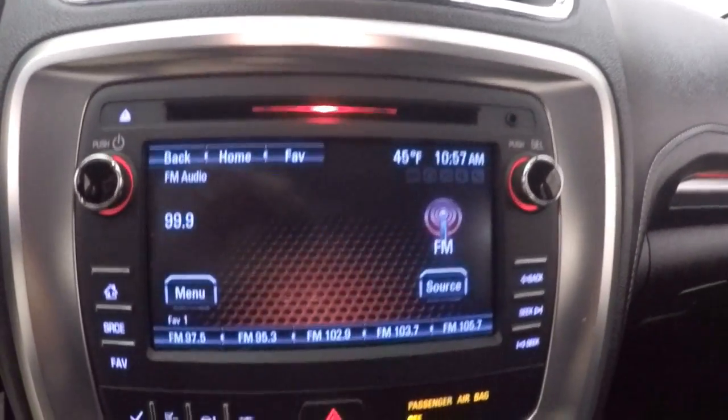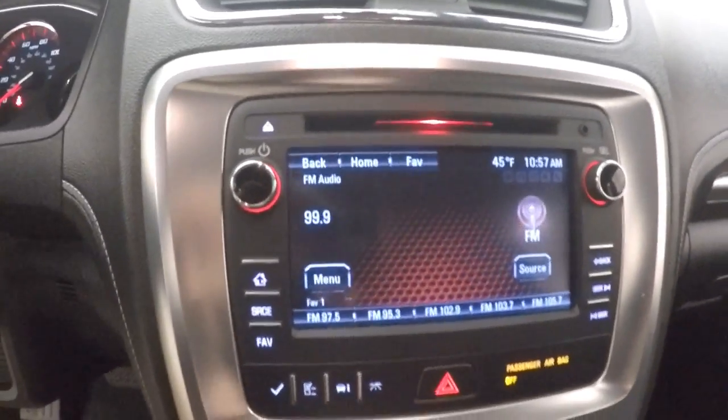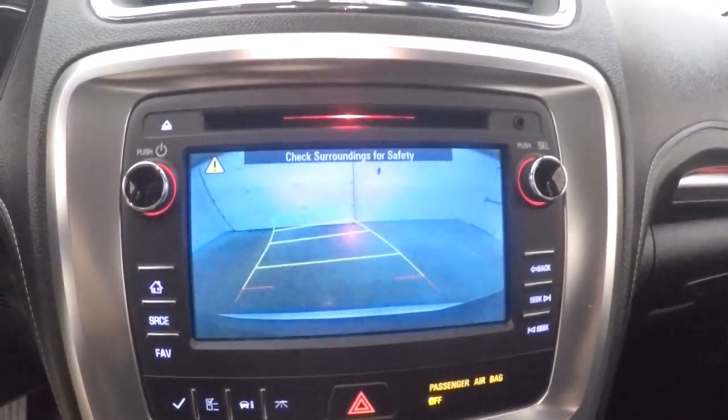Cruise control, Bluetooth and stereo controls on the steering wheel. Touch screen display — everything else is all touch, no actual buttons. Climate control. Rear backup camera.